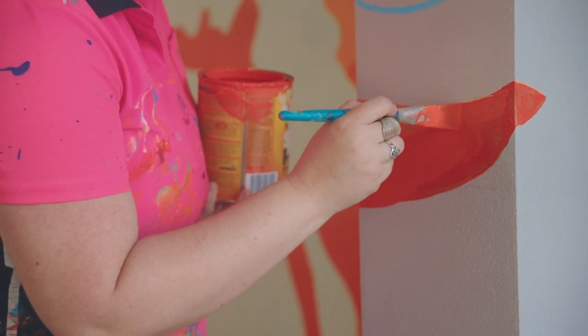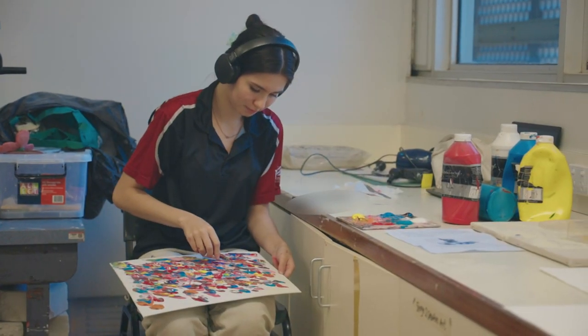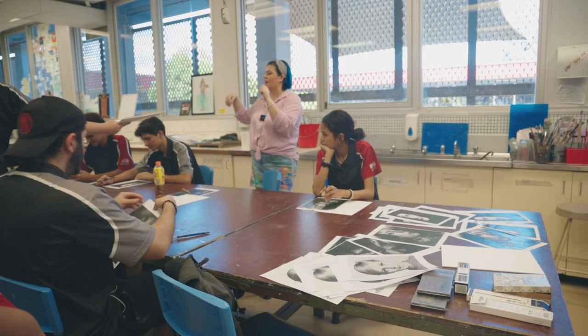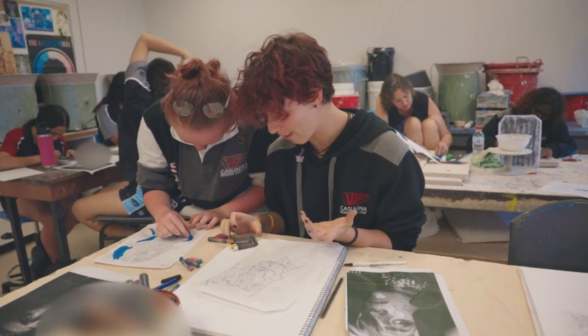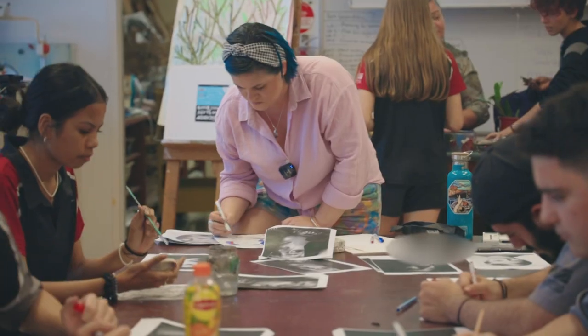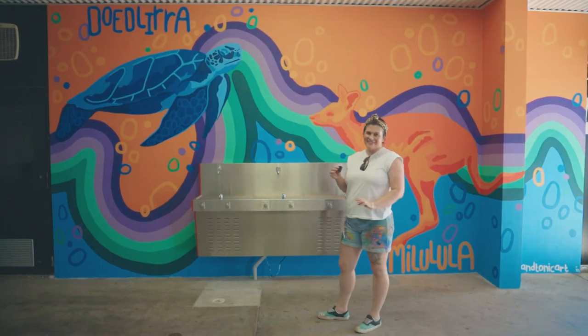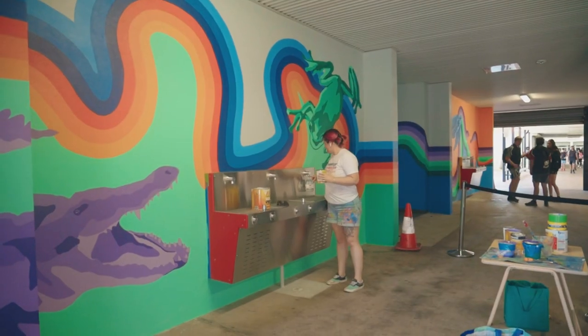I really wanted to include all of the different colours on each wall. I didn't really want to separate them because it's really important to me that in a school environment students feel like they can work together and cooperate and collaborate and that they feel included and there's harmony. So on all four walls you'll see each of the four colours: orange, blue, purple and green, and all of the mascots.